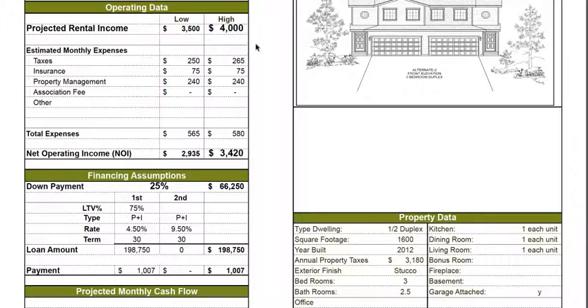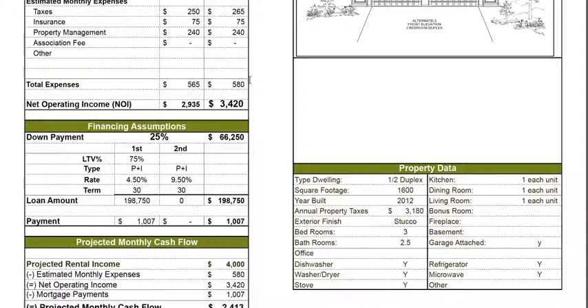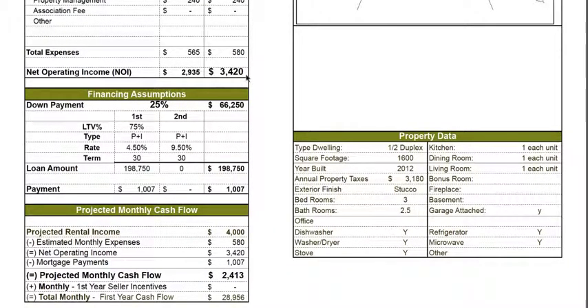Using the projected gross rent of $4,000, the taxes per month are as high as $265, insurance is $35, and the property management fee is $240. So your total expenses are around $580, and your net operating income is $3,420.